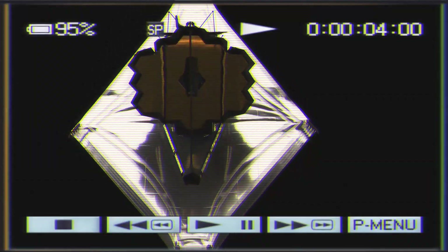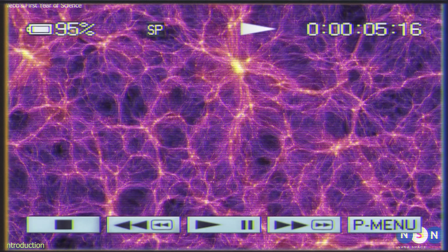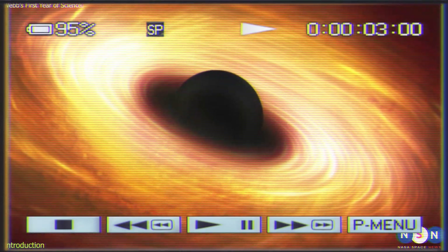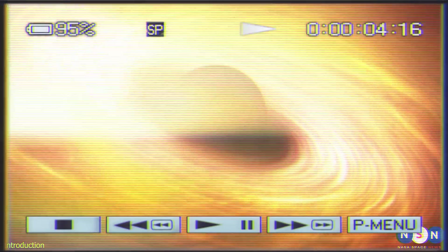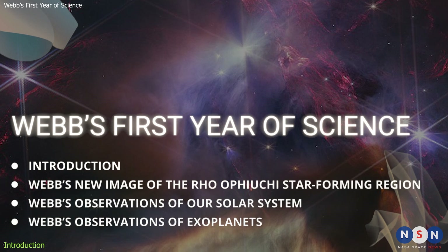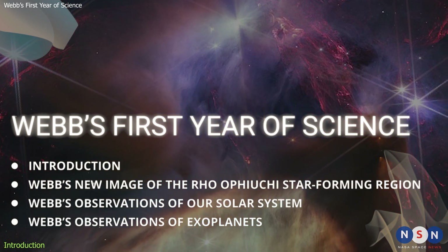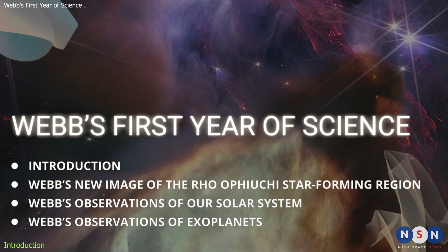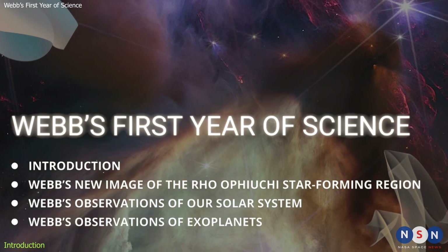In our previous video, we showed you how Webb discovered the oldest stars, galaxies, and black hole in the universe, shedding light on the dawn of time. In this video, we will show you some of the amazing images and data that Webb has produced in its first year of science operations, covering topics such as star formation, our solar system, exoplanets, and galaxies.